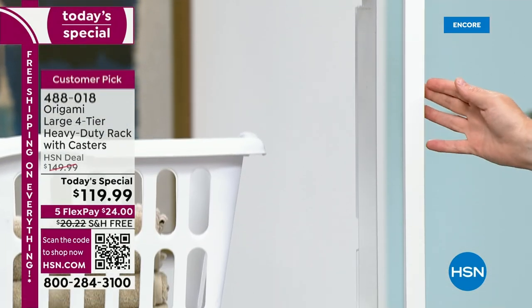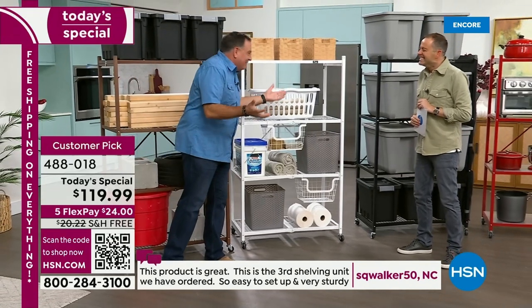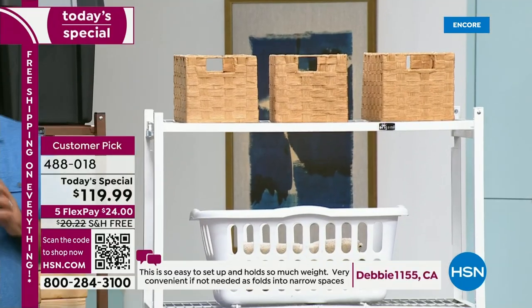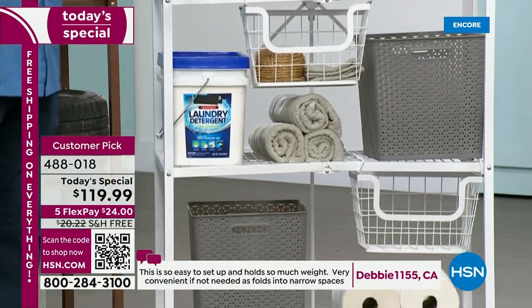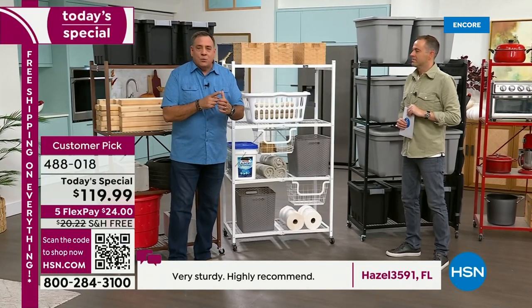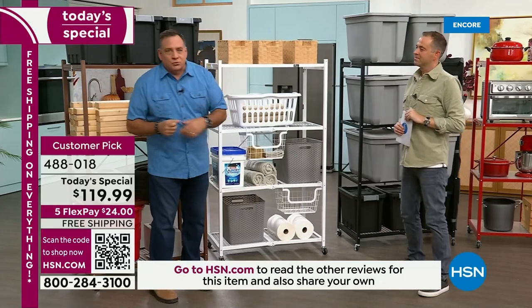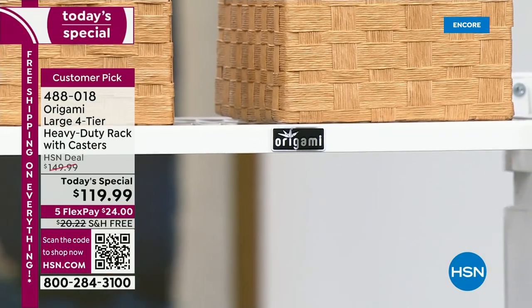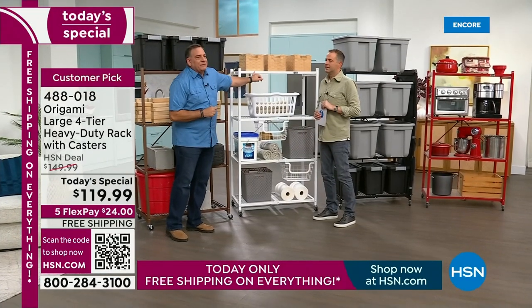This is the white one set up as if it were being used in a laundry room — we have one in our garage where our washer and dryer are. It's great when working with bleach, detergents, and different chemicals because if you spill them, this is powder coated steel and it won't be affected. The properties of powder coated steel mean it won't chip, it's scratch resistant, and it's corrosion resistant — great for use indoors or outdoors, even in a salt water environment.